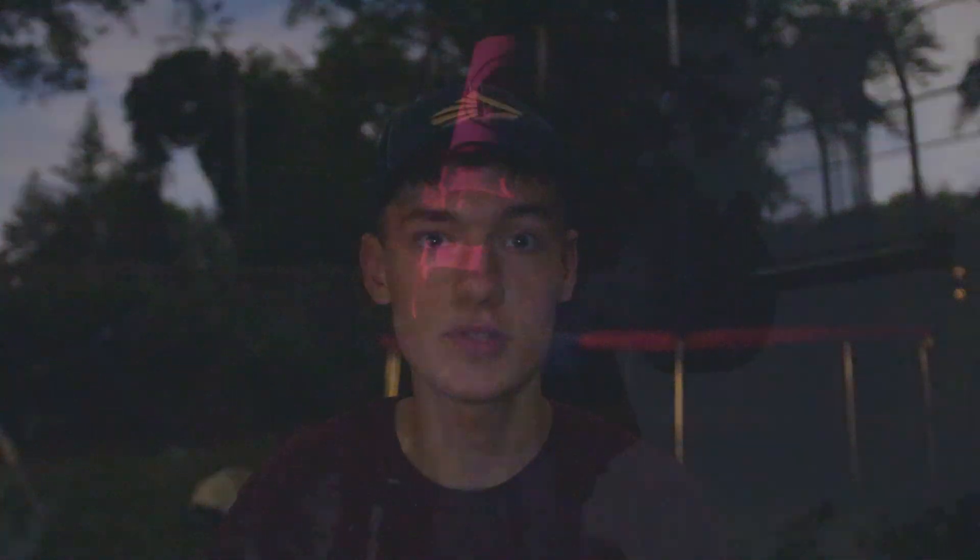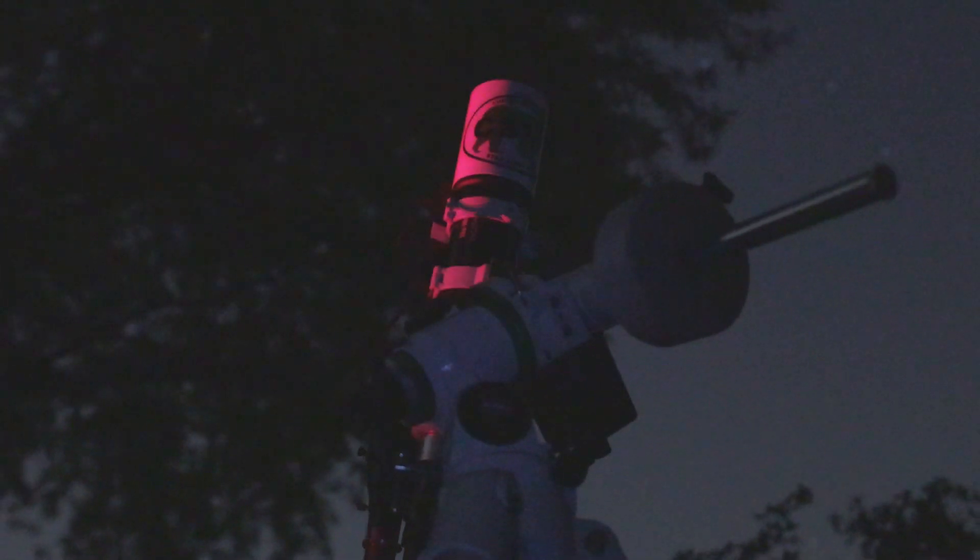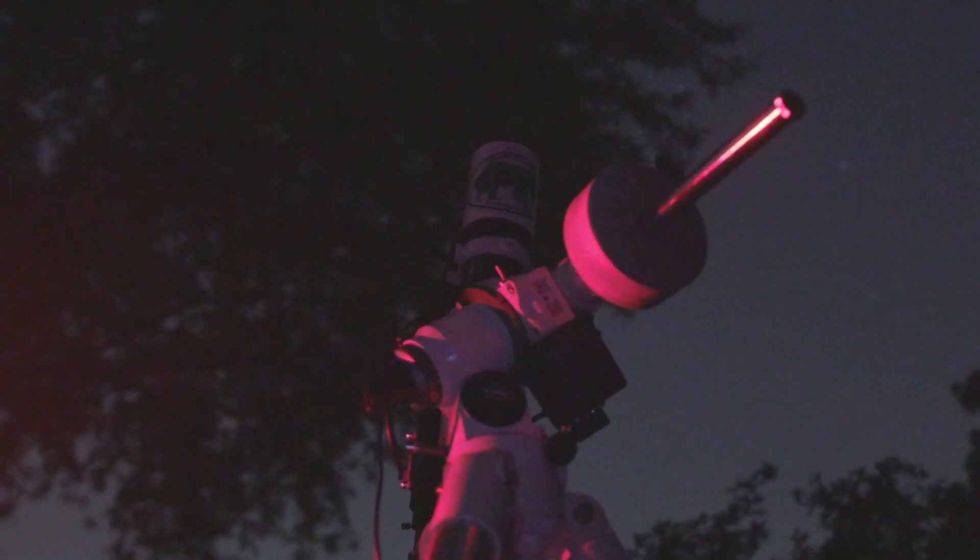I've talked about aligning my telescope setup a lot in this video and if you hear me talk about that I'm referencing the polar alignment process. Polar alignment basically means rotating and moving your equatorial mount so that the axis it tracks on is perfectly in line with the axis the Earth rotates on, so that when your mount tracks at the speed it was programmed to, it perfectly counteracts the rotation of the Earth, keeping the stars static in your field of view.